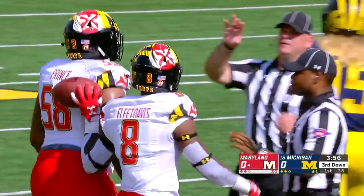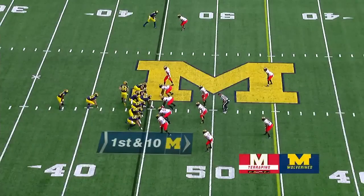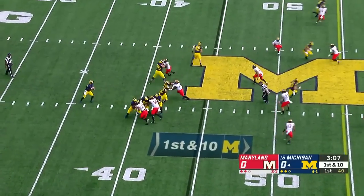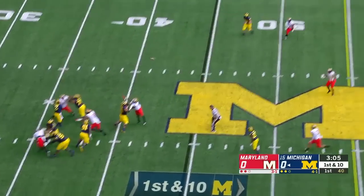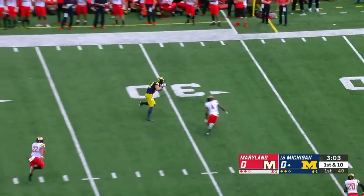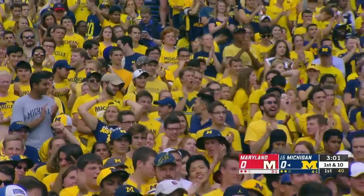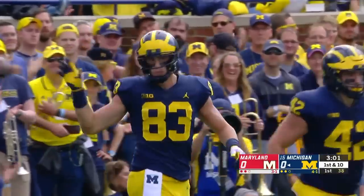Devin Bush made the stop — National watch list. Here's Patterson to throw, has all sorts of time and finds a wide-open Zach Gentry. Darnell Savage was there but not until it was too late.